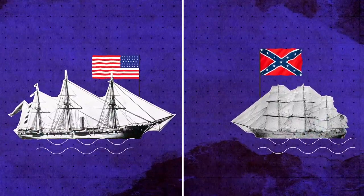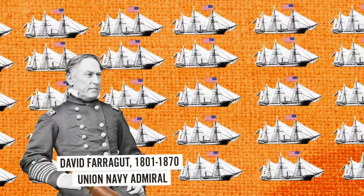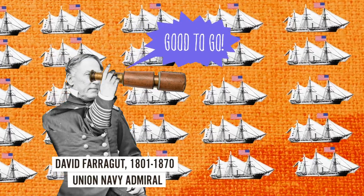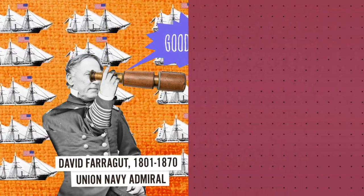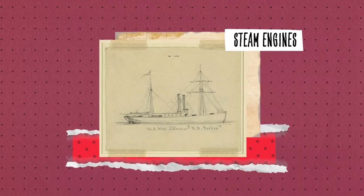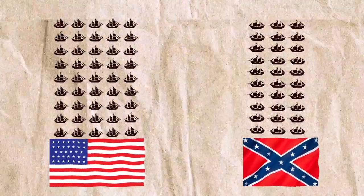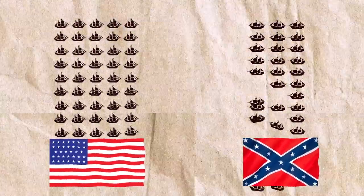When the war began, the contrast between Union and Confederate maritime forces couldn't have been more stark. Half of the U.S. Navy's 90 ships were already primed and ready for action, some equipped with innovative long-range cannons and state-of-the-art steam engines. The Confederate Navy, on the other hand, had just 30 ships, and not all were fit for battle.